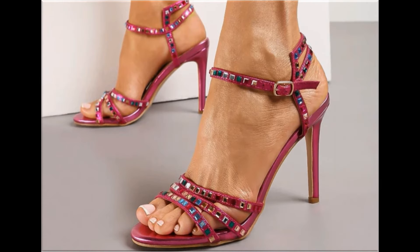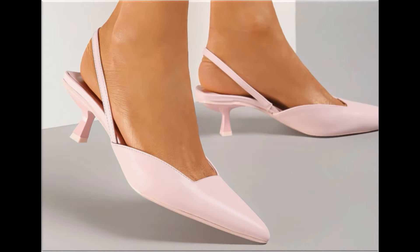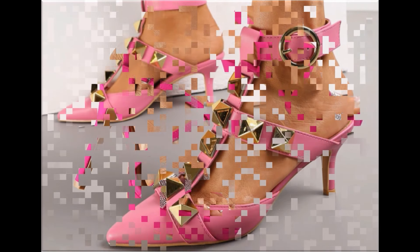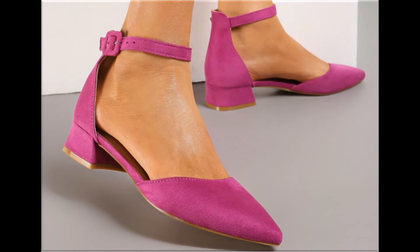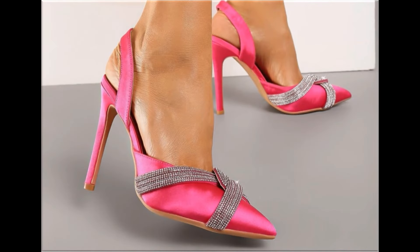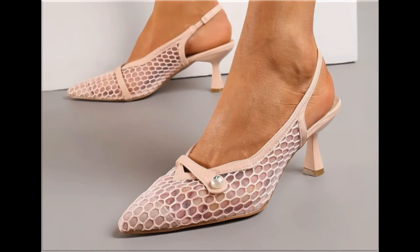Such branded footwear is best for creating unique styles in your personality. Different age group ladies find attraction in such beautiful branded footwear. These designs are available in markets all over the world. Round, square, and pointed toe designs are used, along with printed, plain, embroidered, and embellished styles. The colors of these footwear are very bright, eye-catching, and attractive — you can match them with your outfits, handbags, and other fashion accessories.